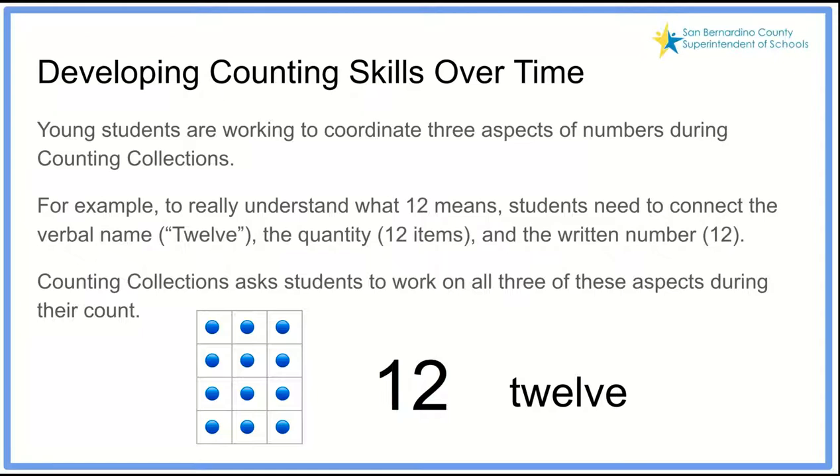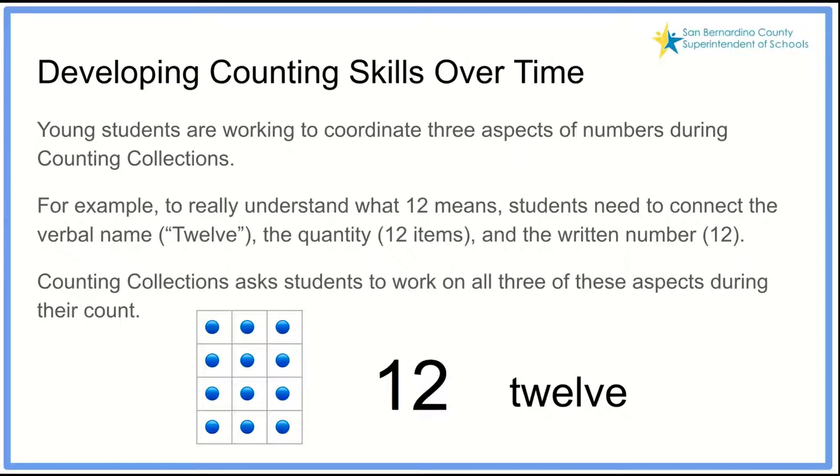We want to develop our counters and their skills over time. Young students are working to coordinate three very important aspects of numbers during counting collections. They see a group of objects — like those blue dots — and can count them, understanding that is a group of 12 objects. They can also represent that with a numerical representation of a 1 and a 2 beside each other representing 12. Students work on all three of these aspects as they count their collections.